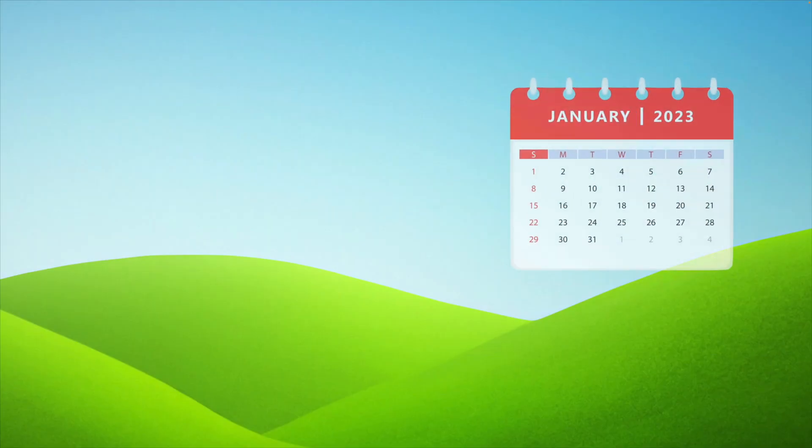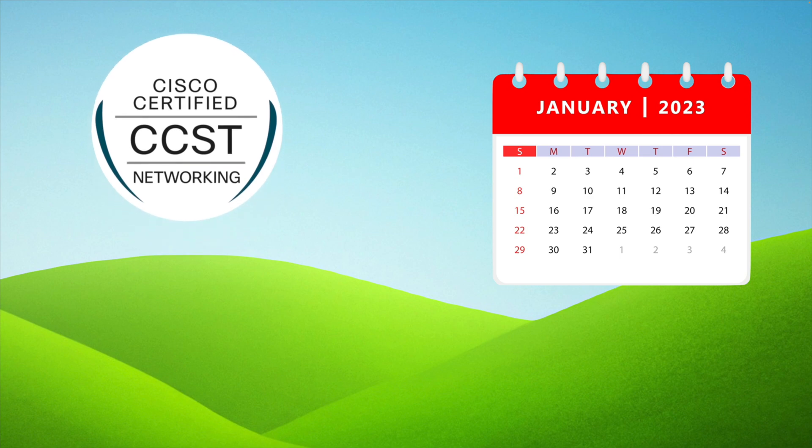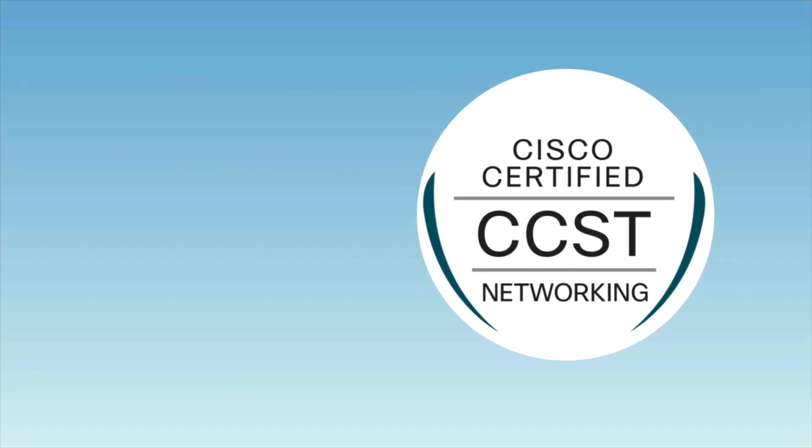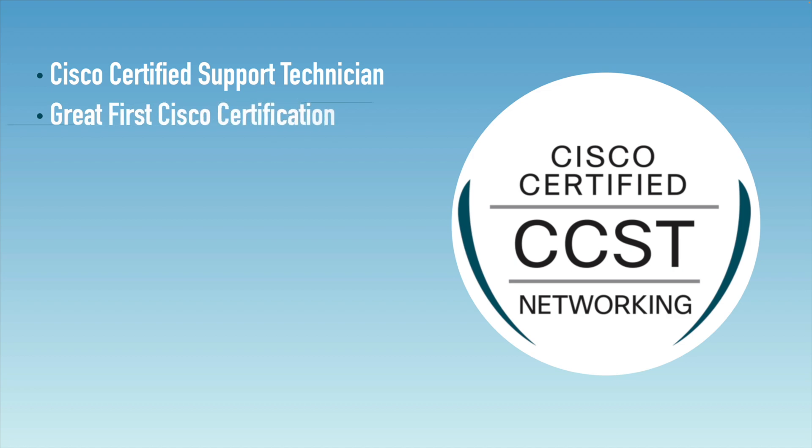In January of 2023, Cisco announced the CCST Networking Certification. CCST stands for Cisco Certified Support Technician. This is a great first certification for people getting into Cisco or just getting into IT, and it's also a great review of fundamentals for people who have been in the field for a while.